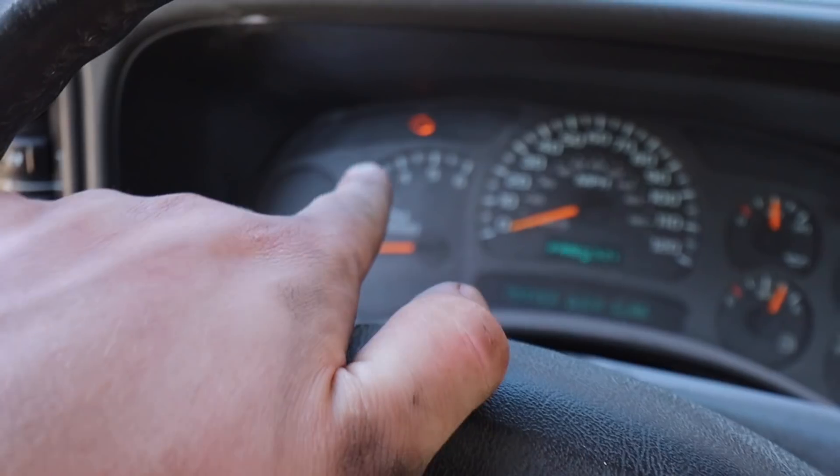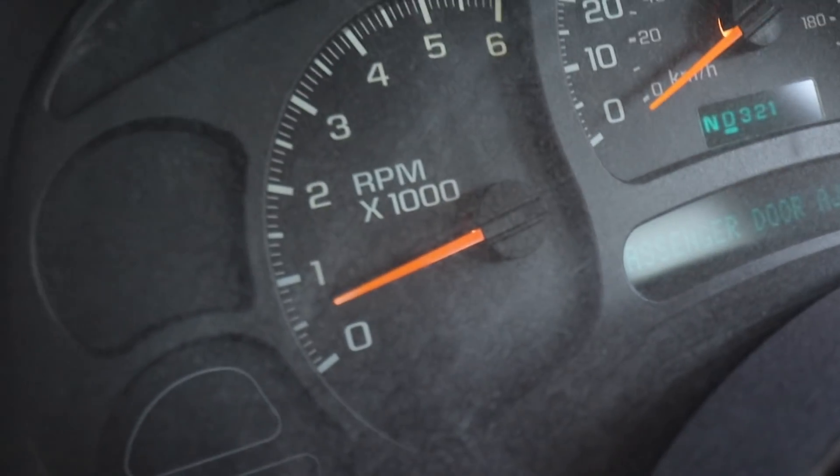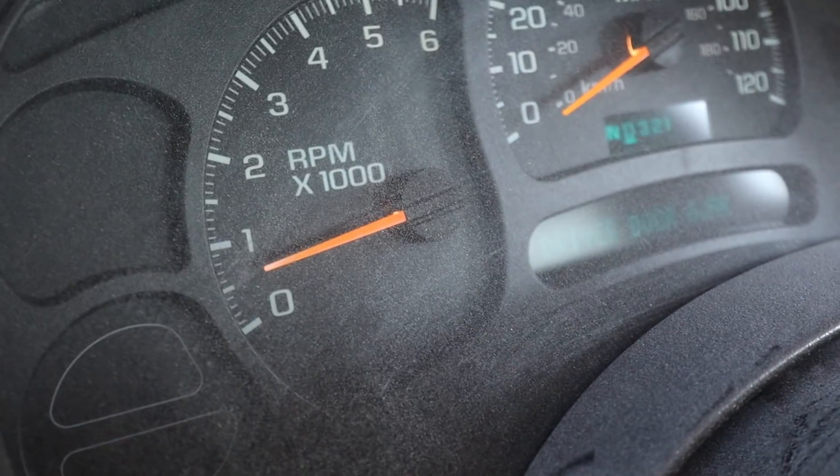So now we have a clean sensor and re-gapped spark plugs — cross our fingers. Letting it idle and warm up. The check engine light came back on; the needle is slightly jumping. I'm still not sure if I need to run these at 0.60 instead of 0.40 — the internet is all over the place on this.